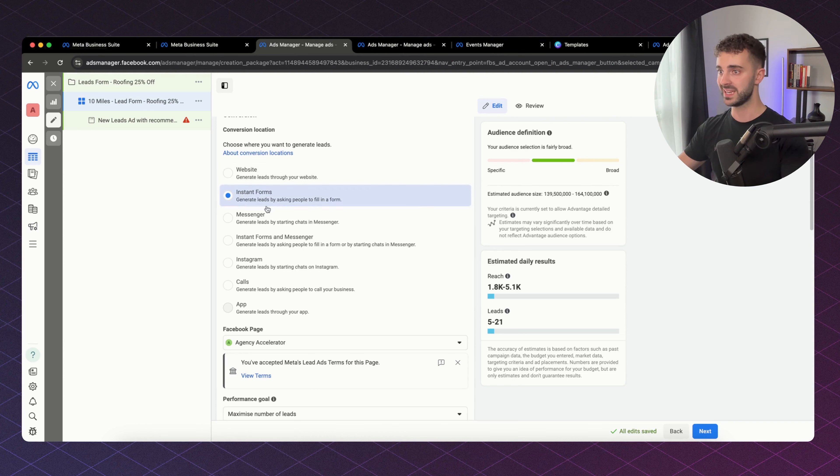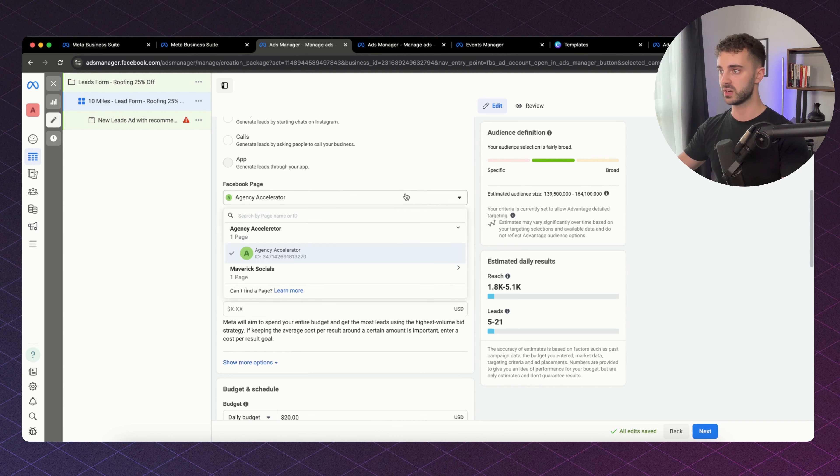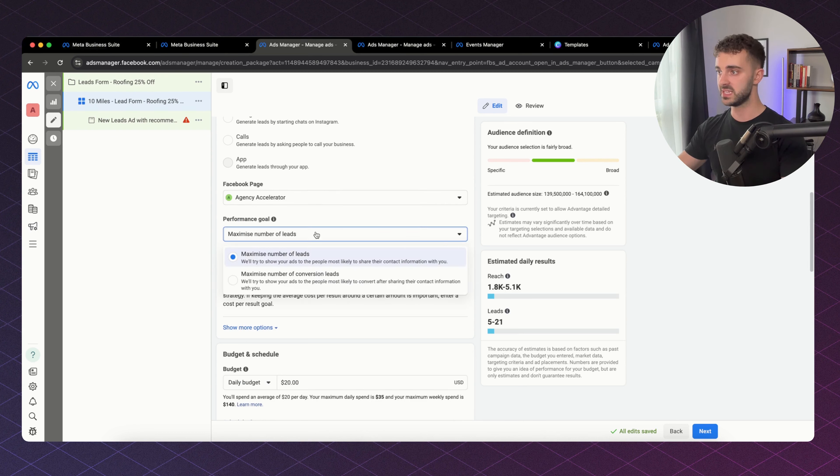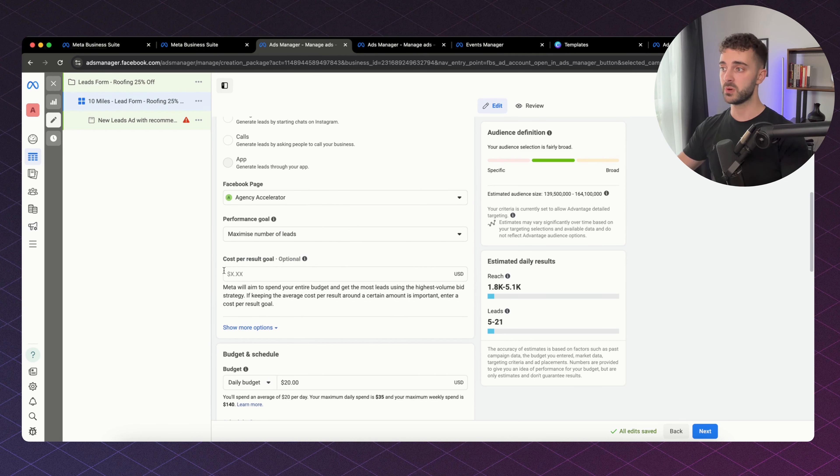We're using instant forms and now we select our Facebook page. We then choose our performance goal — I've chosen Maximize Number of Leads, which shows ads to people most likely to share their contact information. You can optionally put in what you want to spend to get a result. Because this is a brand new ad account, I would just leave this blank and let Facebook get some results first, then come back and fill it in once you have more data.